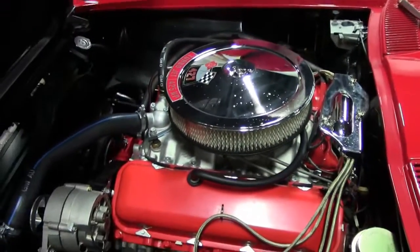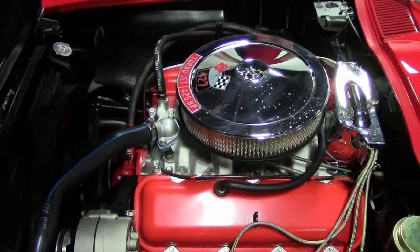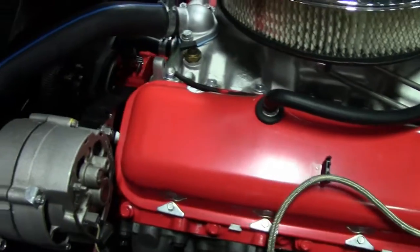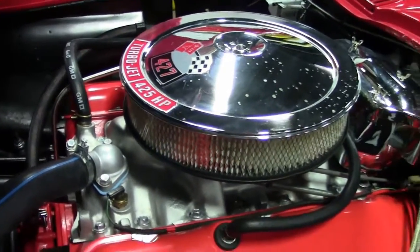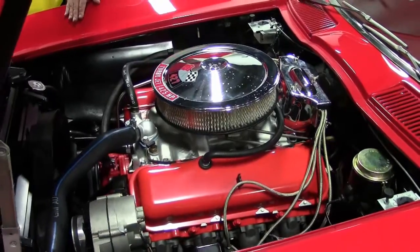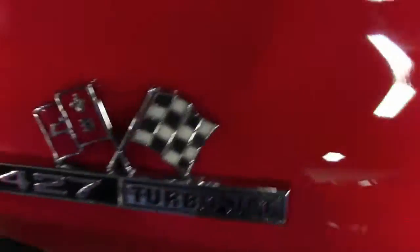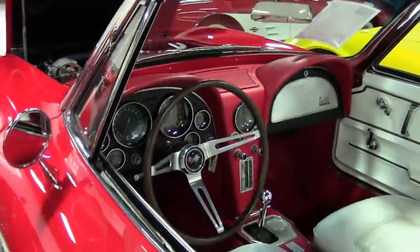It has the original 427 air cleaner and valve covers. You can see the shielding is in place where it should be. All the hoses and plug wires look great — everything under the hood looks brand new. It does match with a 4-speed close ratio transmission. All gauges work as they should. Engine, transmission, and rear end have been inspected. Everything is in good operating condition.